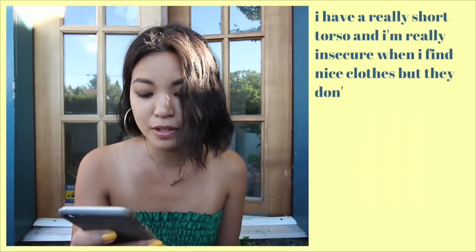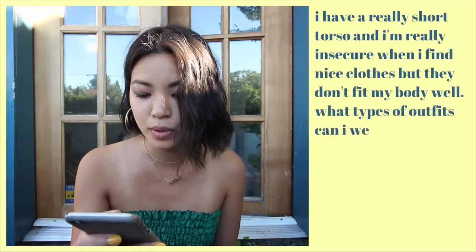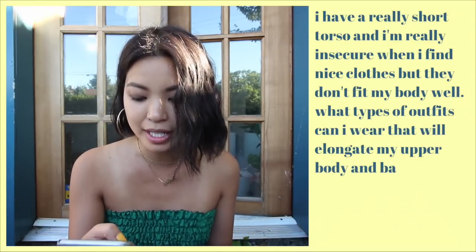My second question comes from Athena — she said she has a really short torso and is insecure when clothes don't fit her body well, asking what outfits will elongate her upper body and balance her proportions. I only styled one outfit, but it's the same idea — I have a really long torso, and when I wear tunics or shift dresses it makes my torso look even longer, which isn't what I want.